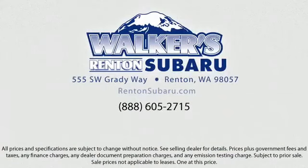Come see why the right place to purchase your new Subaru is right here — Walker's Rentin' Subaru. Real value, real people, real simple. Located just off of I-405 and State Route 167, just minutes from I-5. It's simple to visit us anywhere in the greater Seattle area.